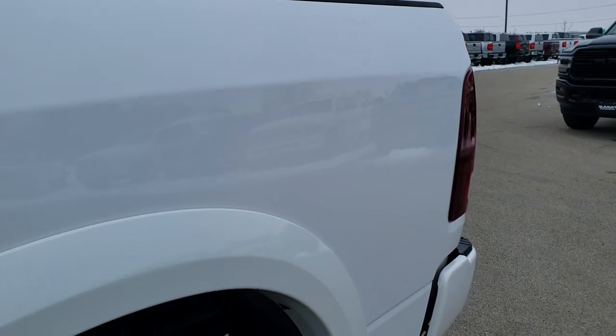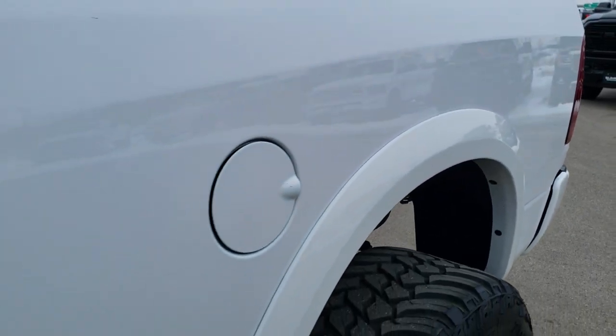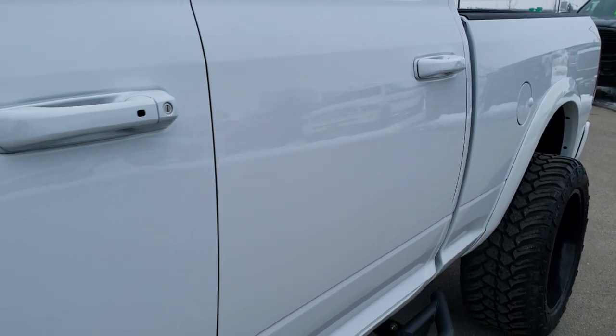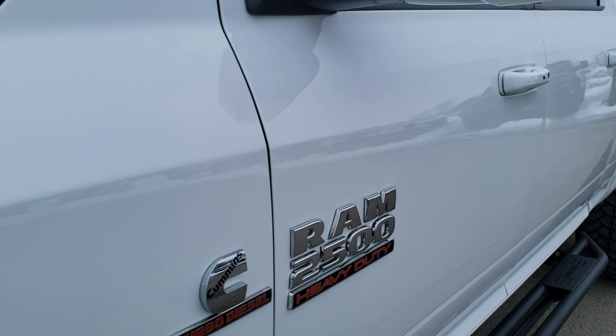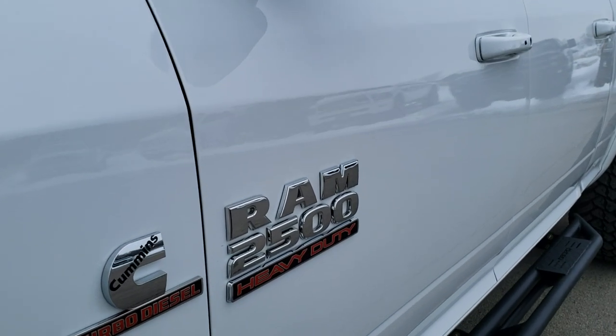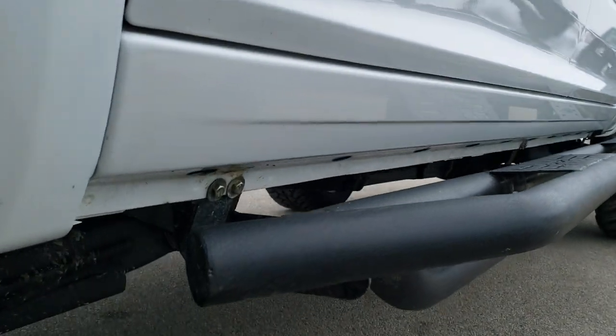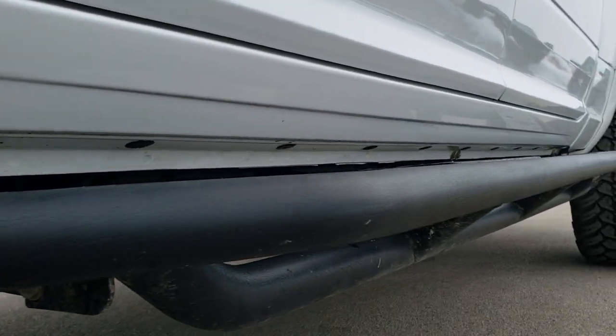We shoot all of our videos in 1080p 60 frames per second, so I highly recommend you turn your HD capabilities on your computer, tablet, or smartphone device if you have HD capabilities, because it is like you're right here looking at the truck with me — and definitely your best way to check out the vehicle quality and condition before seeing it in person.